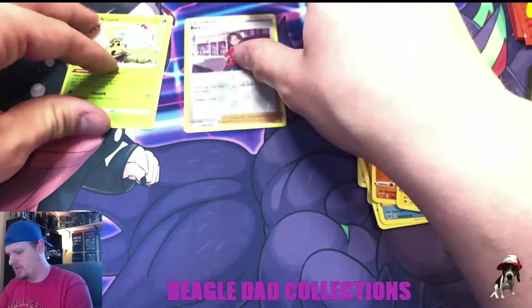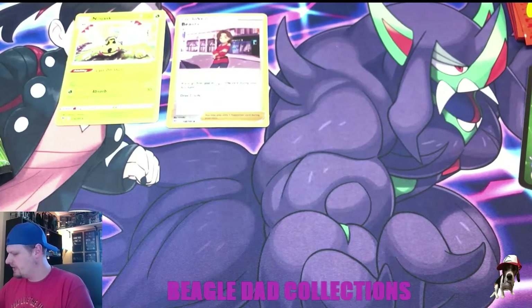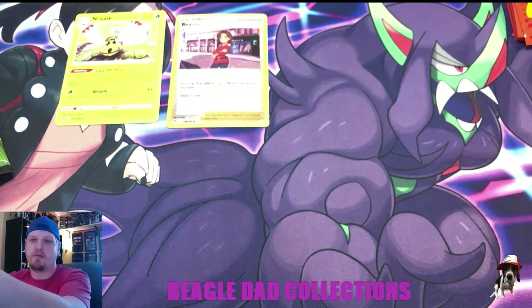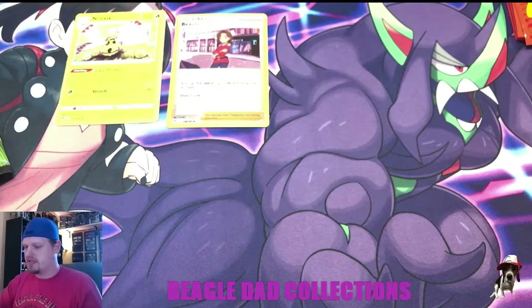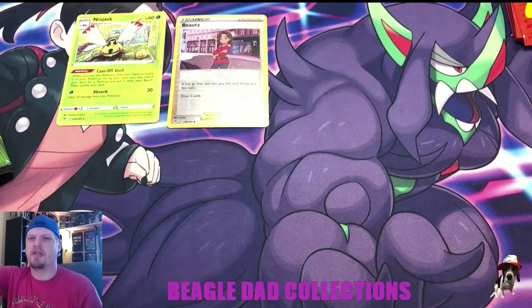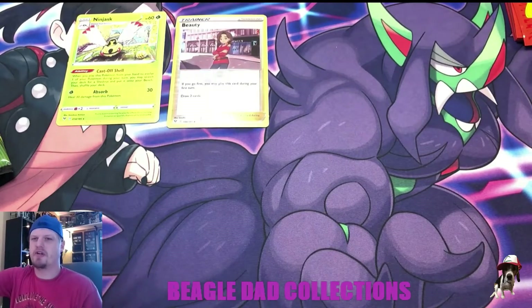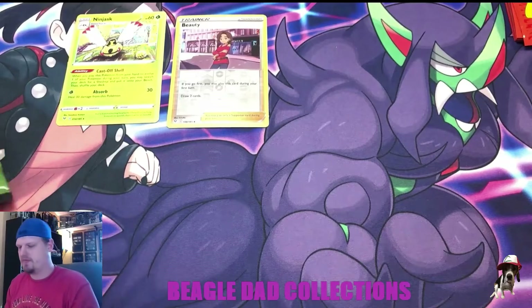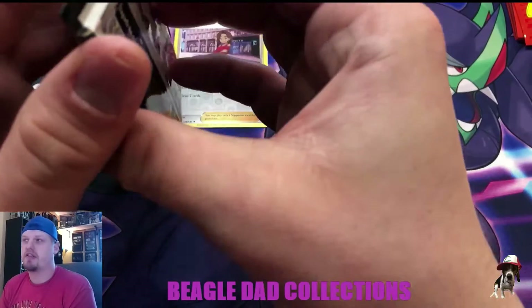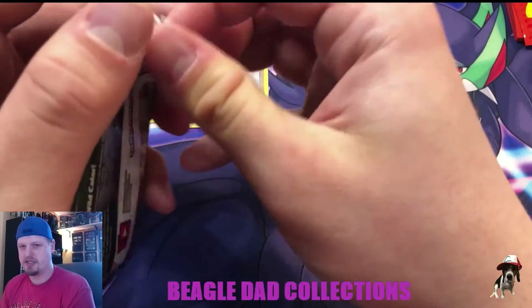I just wanted to highlight Amazing Rares today because I do think they are pretty darn cool and a pretty interesting card — a great addition to the TCG. They're fantastic; I love the way that they pop. Obviously they're pretty valuable too, which makes the set a little bit nicer.